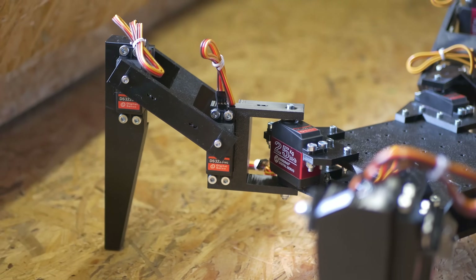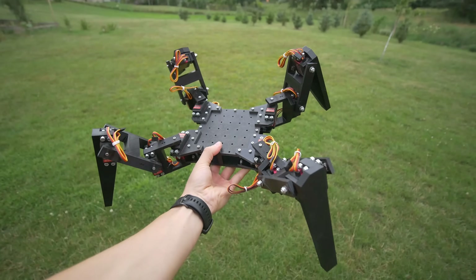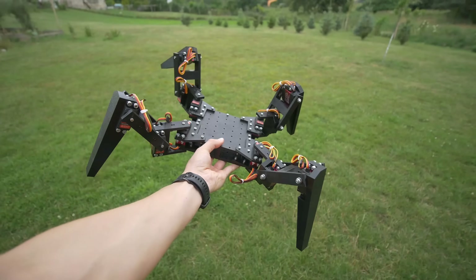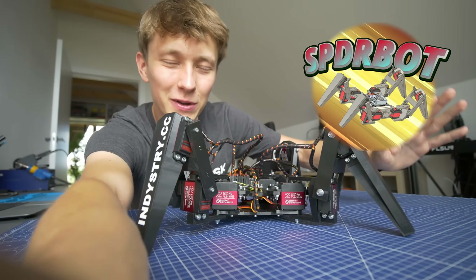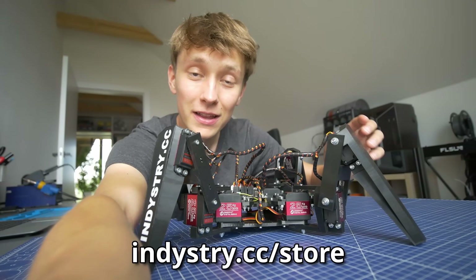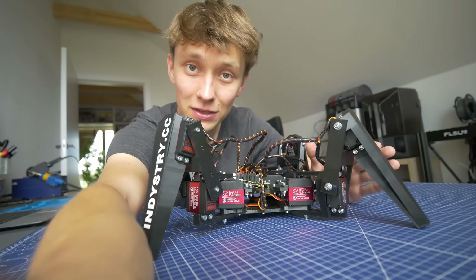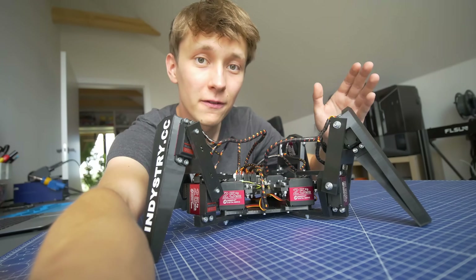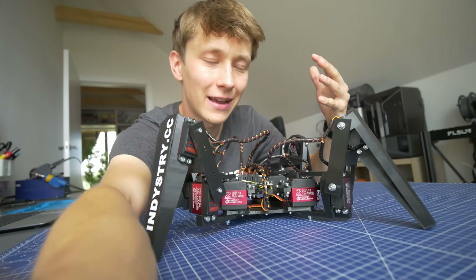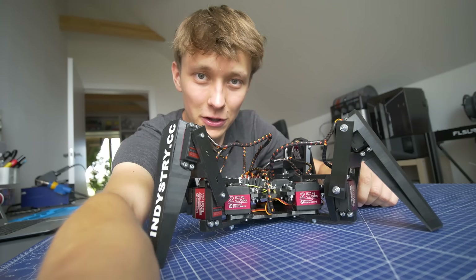The assembly went surprisingly smoothly. The robot is quite big and heavy, but I'm really happy with the result. If you want to 3D print and build your very own Spyderbot, you can get all the files at industry.cc/store — there will be a link in the video description. You will get all the files ready for 3D printing as well as my design file from Fusion, so that you can modify it and adjust it to your needs. It's a great way to support my work — link is in the description, thank you very much.